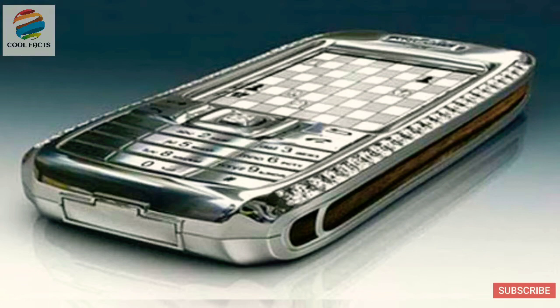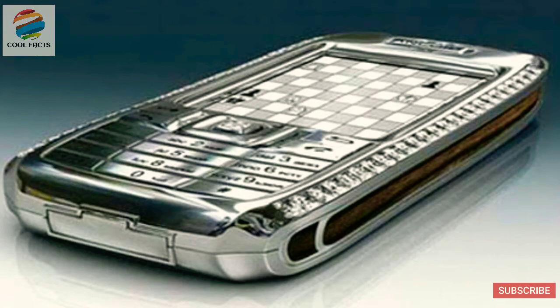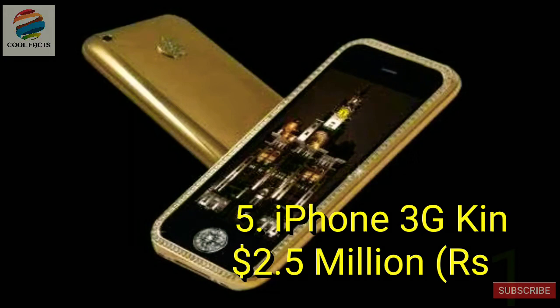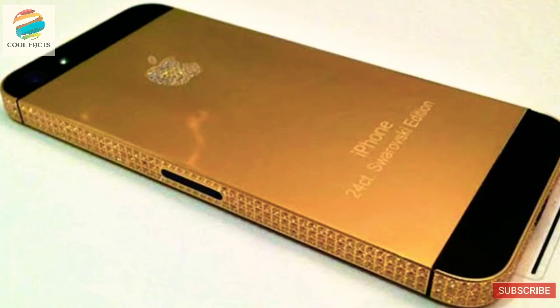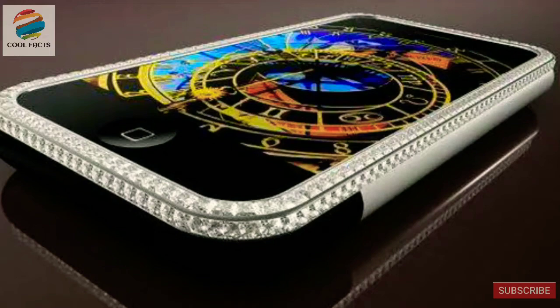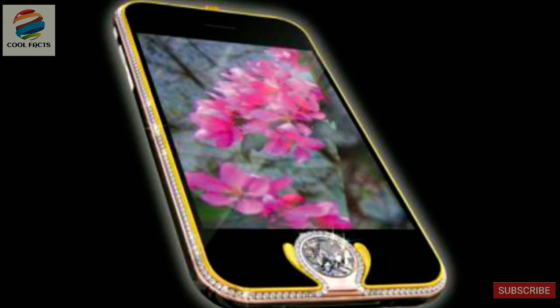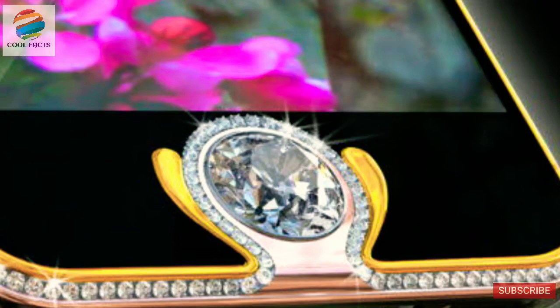The fifth most expensive phone in the world is the iPhone 3Z King's Button, coming in at a whopping $2.5 million. The phone was designed by Australian designer Peter Ellison and is made up of 18-carat yellow, white and rose gold. The white gold strip, which runs around the entire edge of the phone, is decorated with 138 diamonds. Perhaps the most extravagant feature is the 6.6-carat single-cut diamond that's been used to replace the iPhone's original home button. The phone is considered to be one of the most beautiful phones in the market.